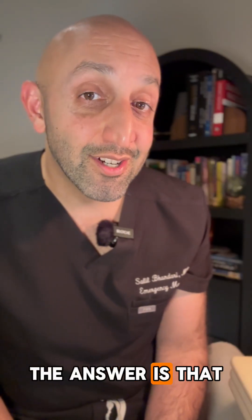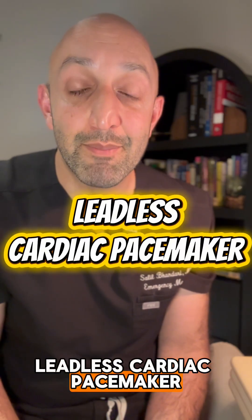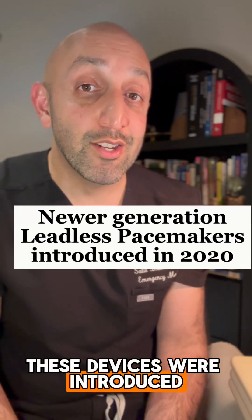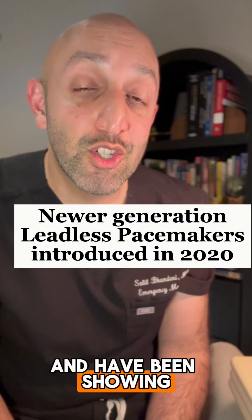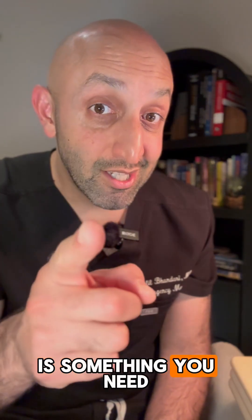The answer is that the device was actually a permanent leadless cardiac pacemaker. These devices were introduced in 2020 and have been showing up in EDs everywhere. As a result, this is something you need to know about.